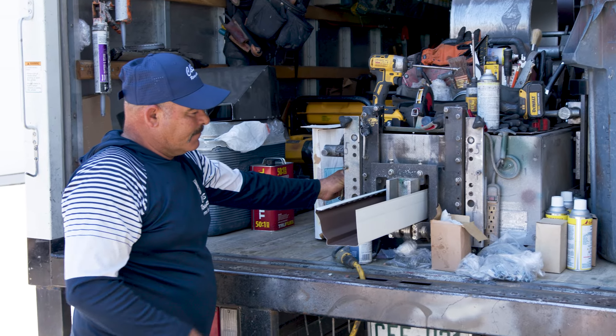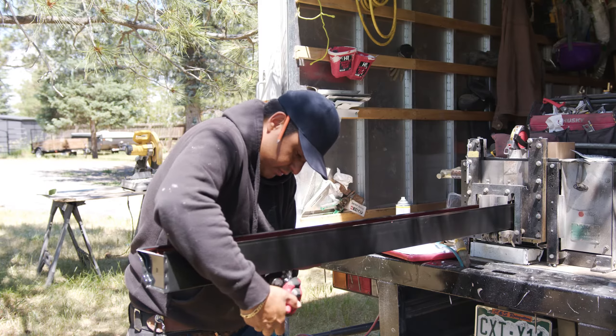Here at CNS Rain Gutters, all our employees total around 15, which includes our office staff, our sales staff, and our installers and people who work in the shop.